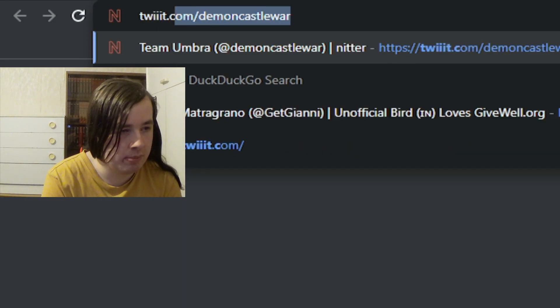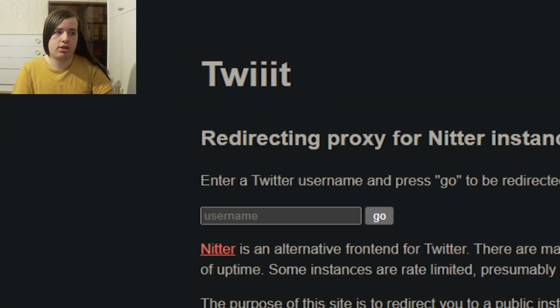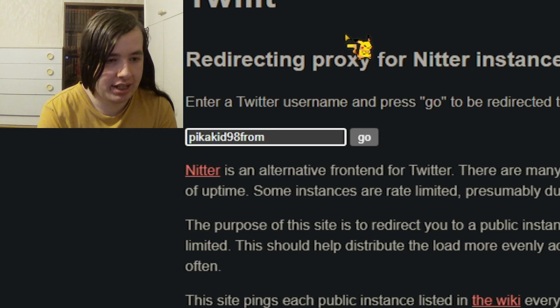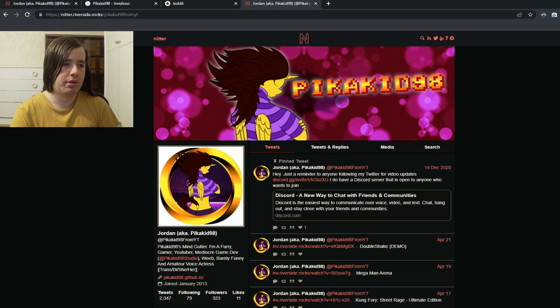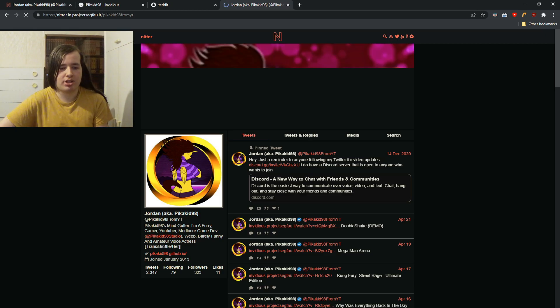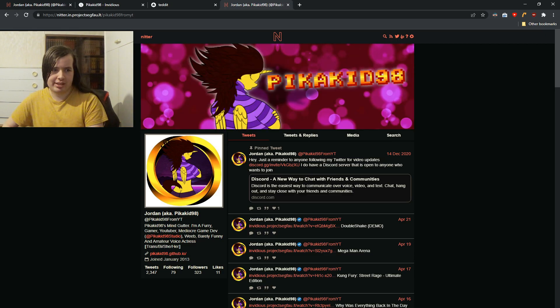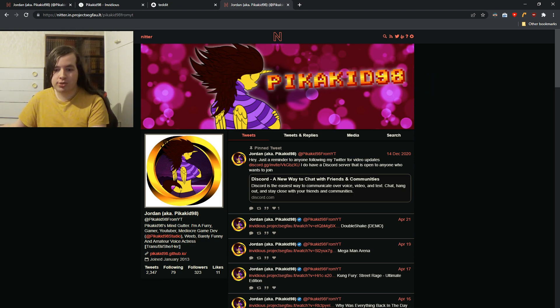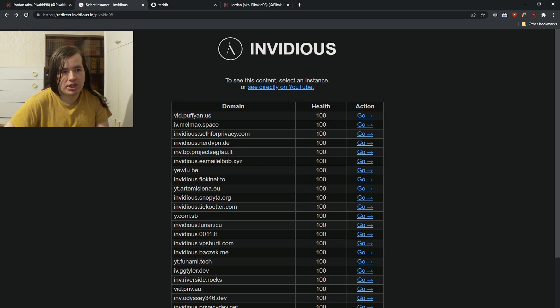Something that I actually use is Tweed.com. If you go to Tweed.com, basically what it does — let's say you put in my handle PKK98 from YT. You may have noticed Riverside Rocks. Let's try it again: unofficialbird.com. What this particular website does is it chooses a random Nitter instance, so you don't have to use the same one. If one is going down you just use another one. Also for some reason on this Nitter instance I'm verified — I guess that's just a way to stick it to Twitter.